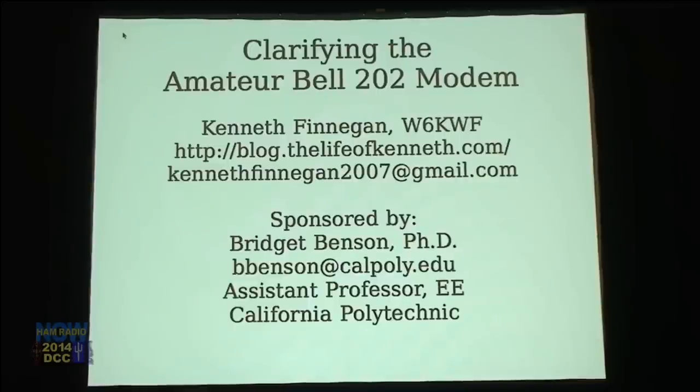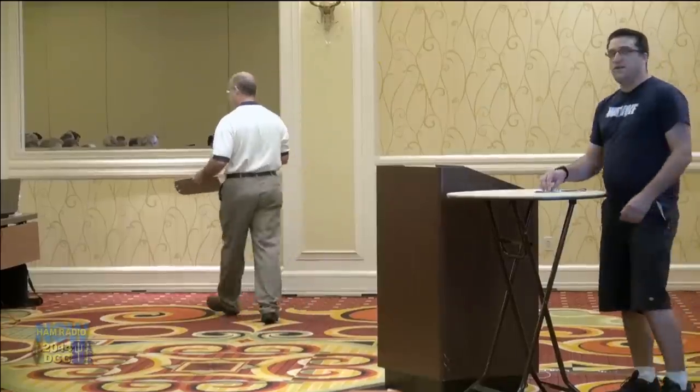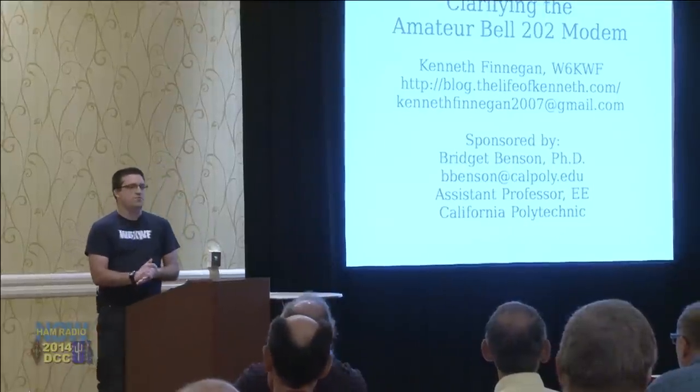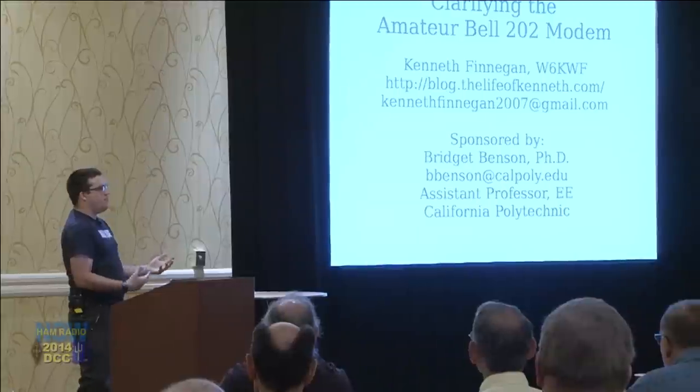I'd like to introduce next up Kenneth Finnegan, W6KWF. You also did this work with Bridget Benson, PhD. So we're going to listen to his talk about clarifying the amateur Bell 202 modem. Take it away, Kenneth. My name is Kenneth Finnegan, W6KWF. You can find me online at blog.thelifeofkenneth.com. Today I'm going to be talking about Bell 202. I'm 25 years old, just finishing up my master's thesis on APRS.